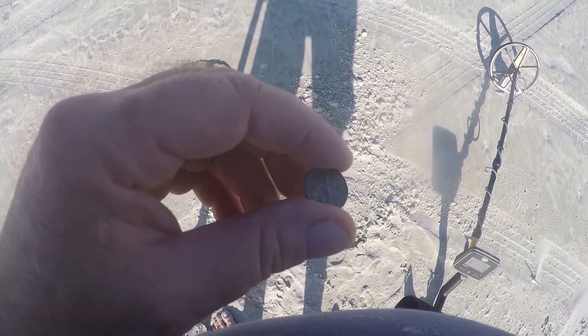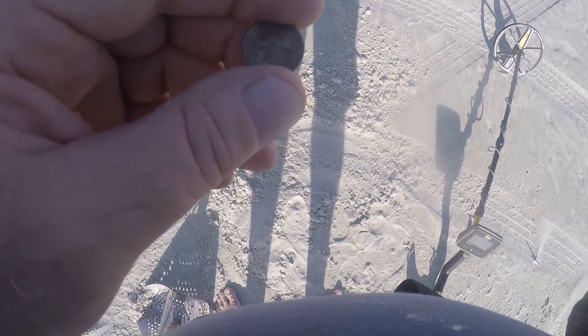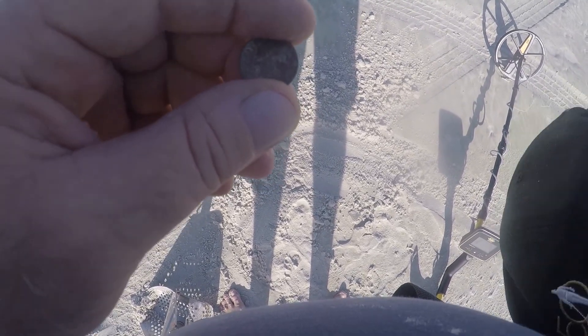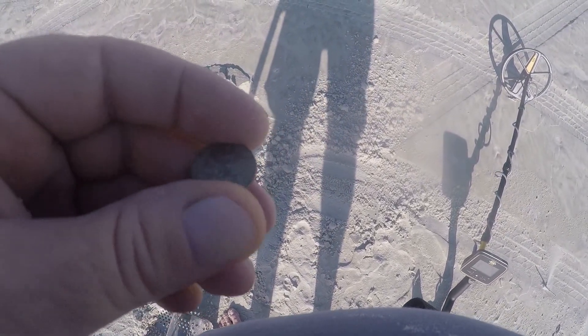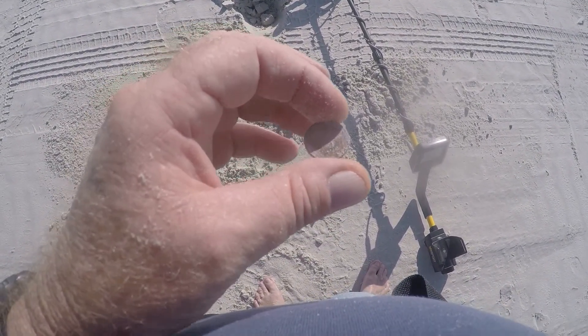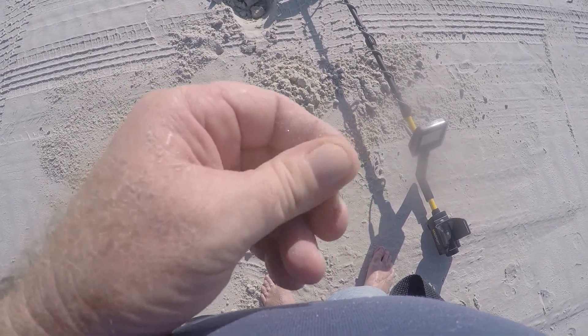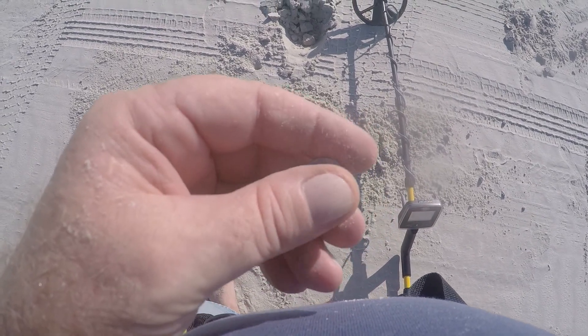I've been here about an hour and it's cooking, so I don't know how much more I'm gonna get done today. It's a pretty good little spot though, so I'll probably be back. If we get that tropical storm, I'll come down here in the middle of a rainstorm — doesn't matter to me. Hit another penny clad, buried about four inches. Starting to get a little corrosion on it, so it's been there at least a week.